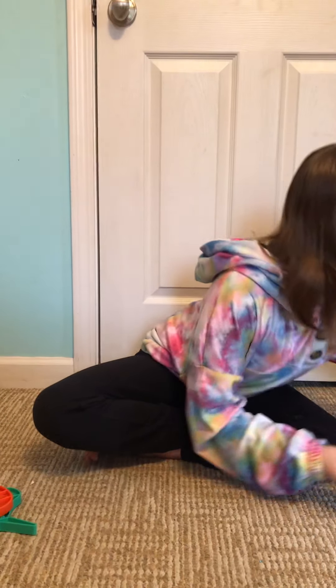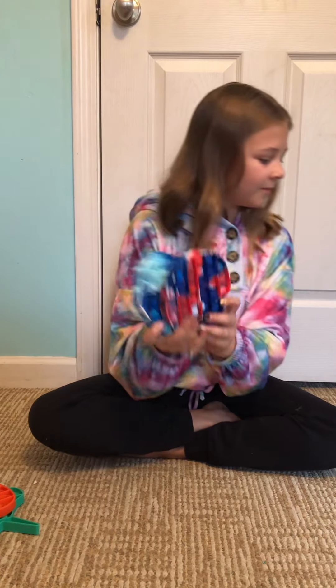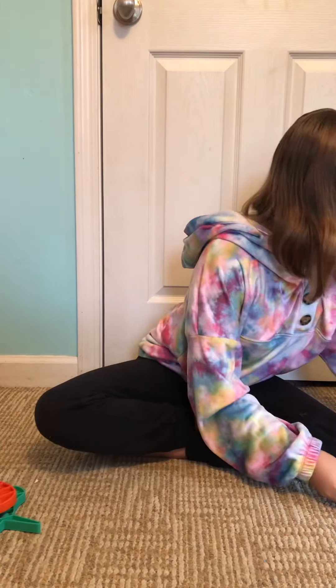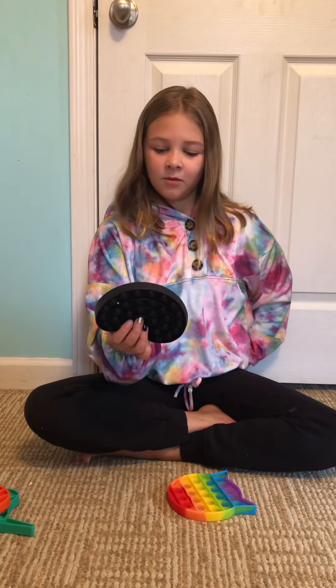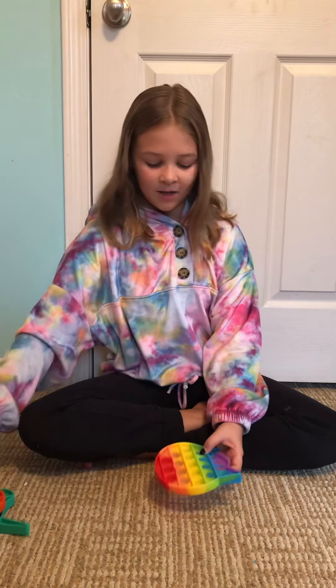Then this one was from Amazon. Then these two I'm not sure because I traded with a friend. And then this one was online, I also traded with a friend. And then this one I'm not sure — I got it from my aunt.